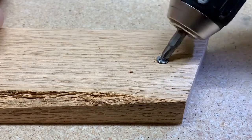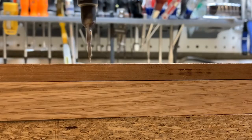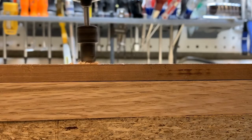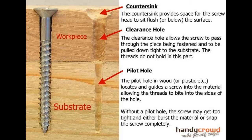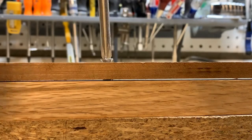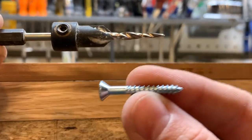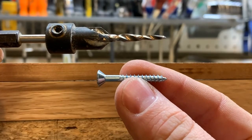Screws can wedge their own way into softer materials pretty easily. But when using screws in harder materials like hardwoods, it's a good idea to pre-drill a pilot hole to make space for the screw. The pilot hole is a little smaller than the threads on the screw, so the threads will still bite into the material and pull the pieces together. The first piece normally gets a bigger hole called a clearance hole that the screw can pass right through — this ensures the threads bite into the second piece and pull the screw head tight against the first, forcing out any gap. A drill bit is available that drills the pilot hole, clearance hole, and countersink all in one shot.